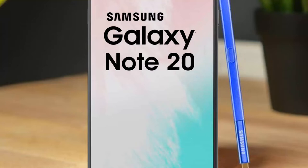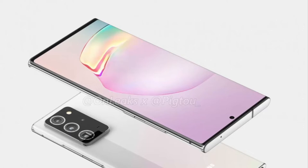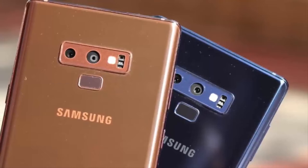Here we have another leak regarding the Samsung Galaxy Note 20. With the renders of the Galaxy Note 20 Plus out, it's now time to talk about colors. According to an inside source, the Note 20 will come in grey, green, and copper, while the Note 20 Plus will be selling in black and copper.